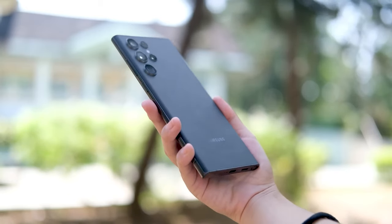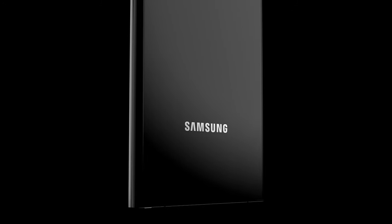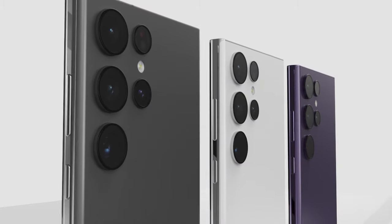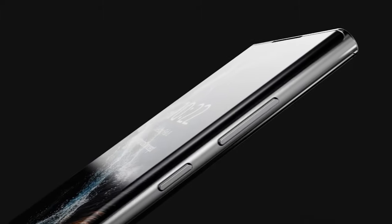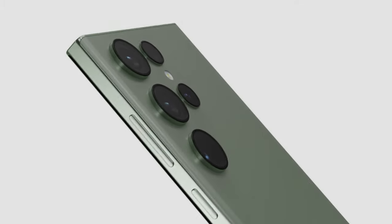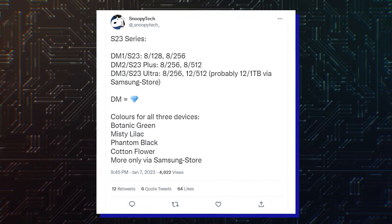We've also got new information about colors for the S23 lineup. The Galaxy S23 Ultra is already expected to arrive in black, cream, green, and lavender. It appears there will be 4 new additional colors for buyers to choose from, although they will be offered in lower volume. The official marketing names for the main colors are allegedly Cotton Flower, Misty Lilac, Botanic Green, and Phantom Black.